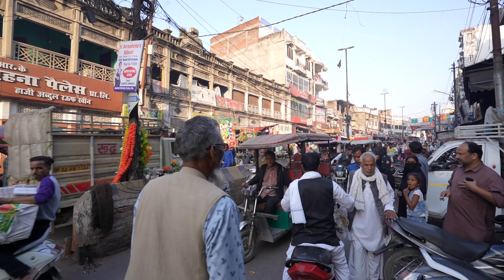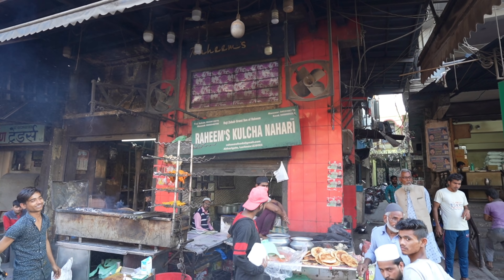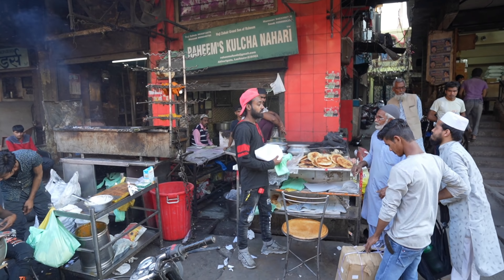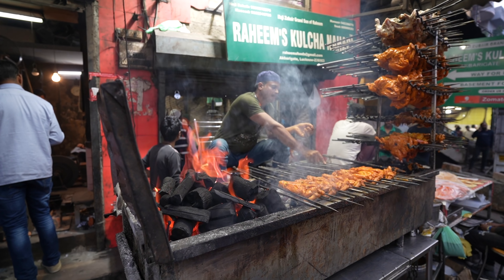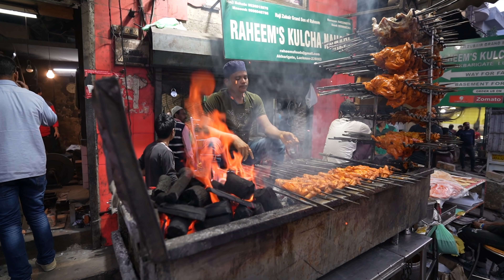We just made it to the number one requested stop on this tour. When we asked you guys where we should come, this is where you told us. We're at Idris Biryani. We came to try some of this famous Lucknow biryani, and they are sold out for the day — all they've got left is Korma. So I know there's got to be more than one good biryani place in this town. We are going to find it — let's go.